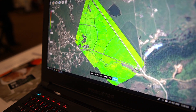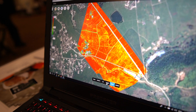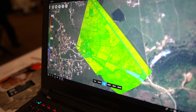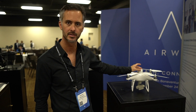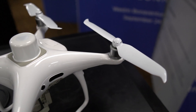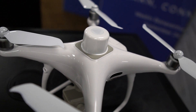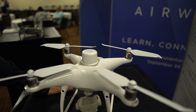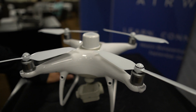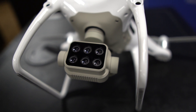This drone allows agronomists, farmers, and land management professionals to fly over a plot of land and get insights on vegetation, water, and soil composition. Up on top is a sunlight sensor that ensures accurate data regardless of time of day or sun angle. There's also a built-in real-time kinematic (RTK) sensor for precision-level accuracy, so you can assess the health of individual plants. You can also use a third-party RTK base station for even more accurate results.